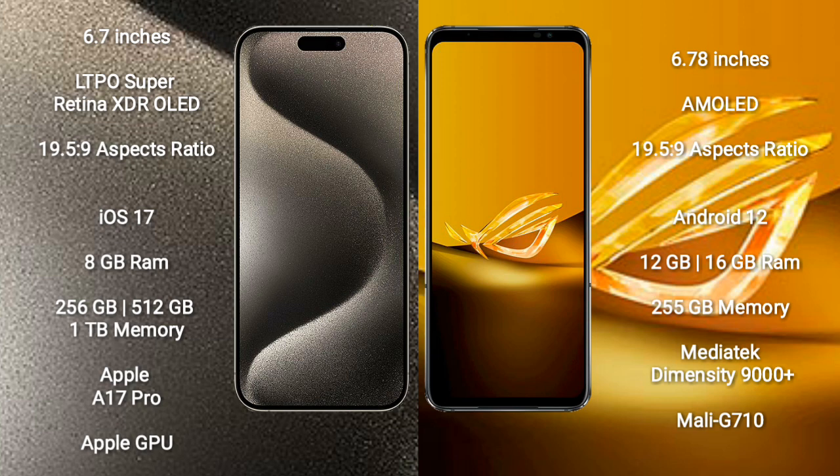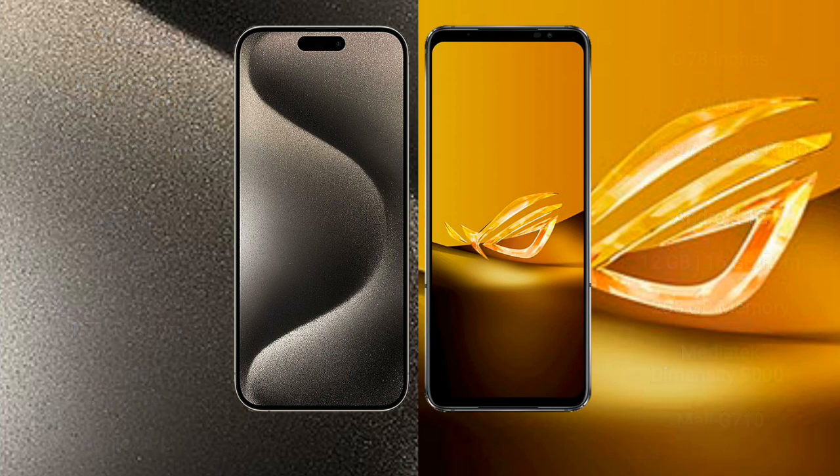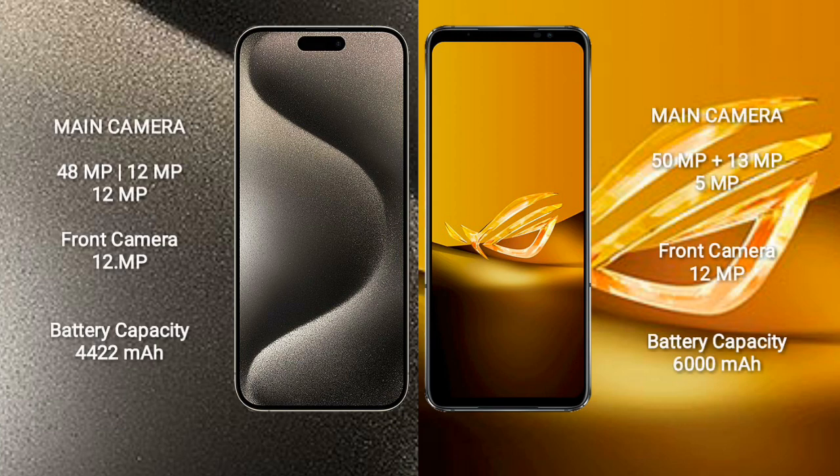Asus ROG Phone 6D comes with 12GB or 16GB RAM and 256GB internal storage. It features the MediaTek Dimensity 9000 Plus processor and Mali-G710 GPU. iPhone 15 Pro Max has a rear triple camera setup.